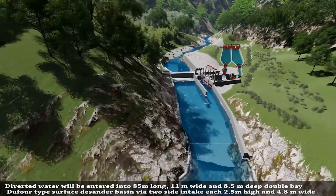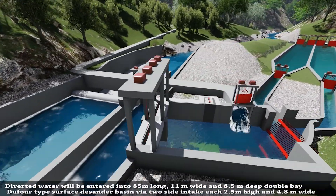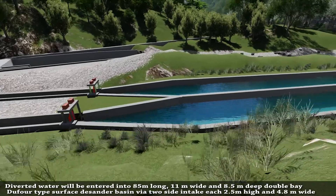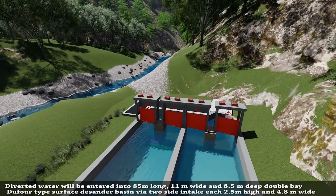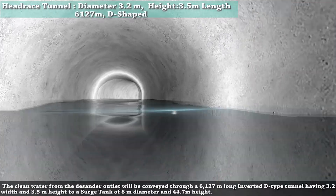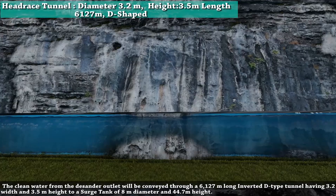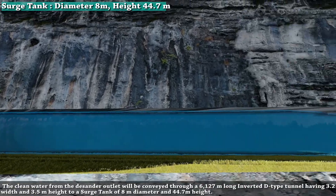The diverted water will enter an 85-meter long, 11-meter wide, and 8.5-meter deep double-wave duflo type surface desanding basin via two side intakes, each 2.5 meters high and 4.8 meters wide. The clean water from the desanding outlet will be conveyed through a 6,127-meter long inverted D-type tunnel having 3.2-meter width and 3.5-meter height to a surge tank of 8-meter diameter and 44.7-meter height.